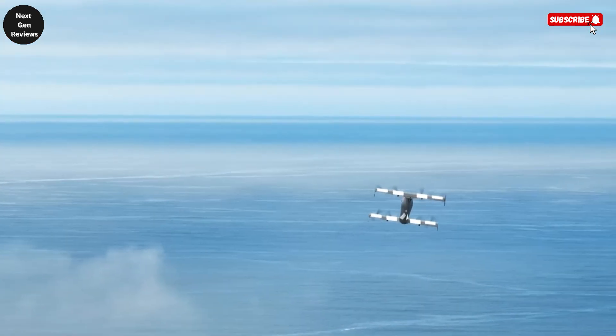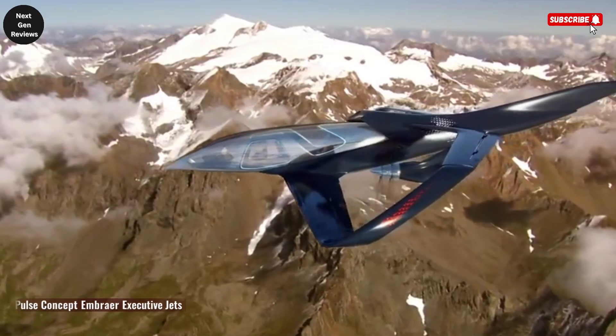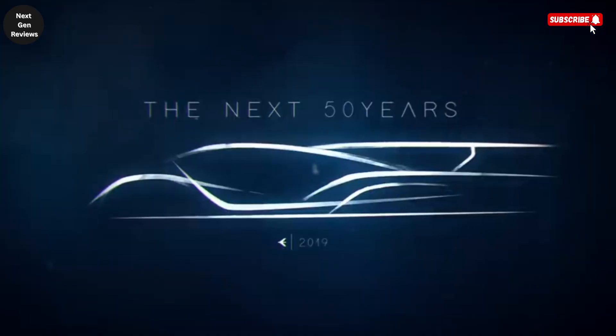The Embraer Pulse is a breathtaking concept that reimagines the future of personal travel by seamlessly merging the worlds of automobiles and aircraft into a single, transformative experience.